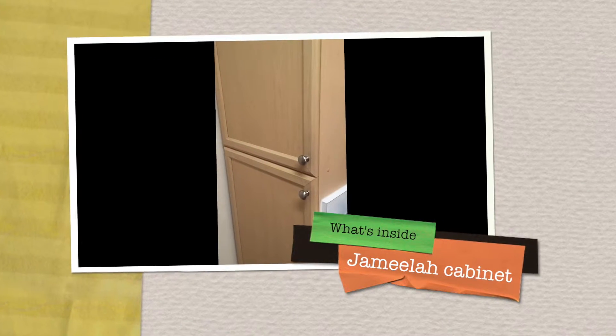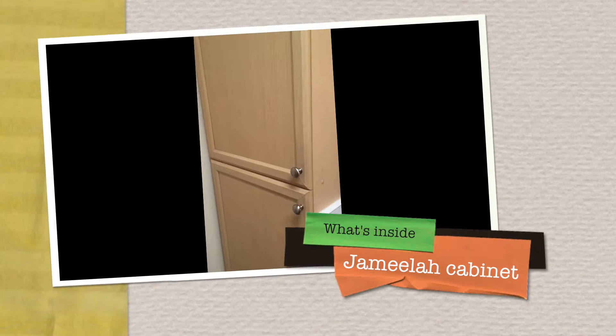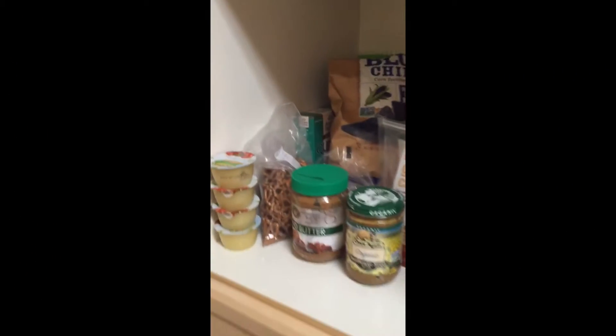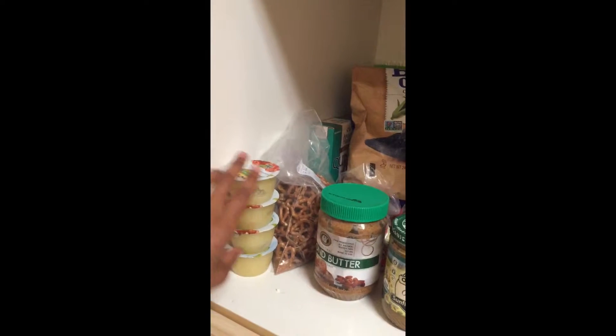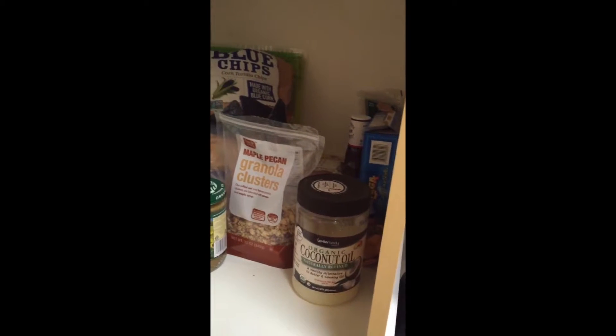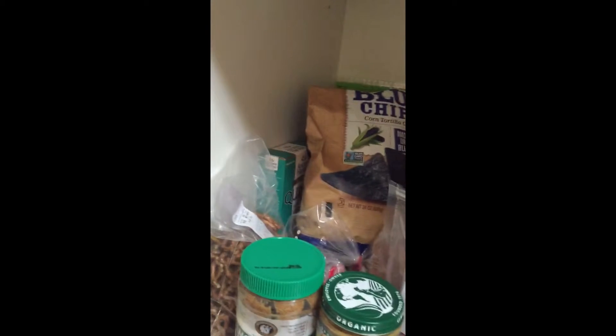Hello lifestylers, this is Jamila. I'm gonna show you guys inside of my kitchen — here we go. Inside my first cabinet we have some applesauce, pretzels, almond butter, sunflower butter, granola, some coconut oil, some chips, and quinoa.